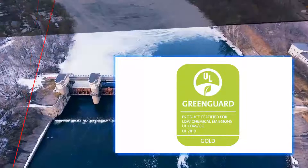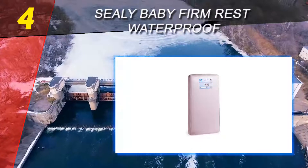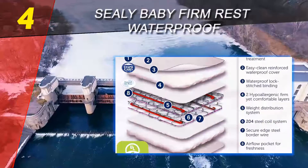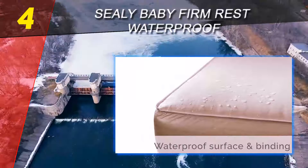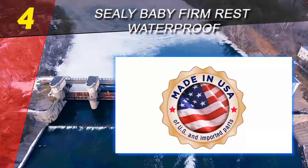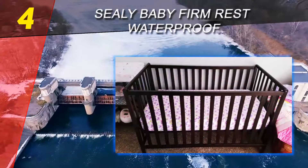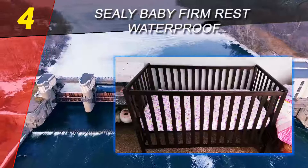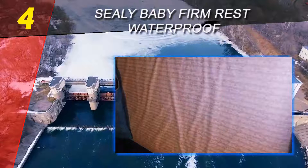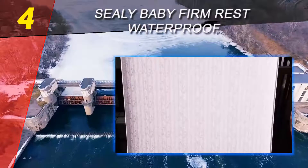Coming in at number four on our list is the Sealy Baby Firm Rest. A heat-tempered interwoven steel coil system provides superior firmness and posture support. All-around border rods keep the sides, corners, and edges firm, while an anti-sag system distributes baby's weight. The breathable, hospital-grade antibacterial cover helps create a more sanitary sleeping surface and wipes clean with a moist cloth.